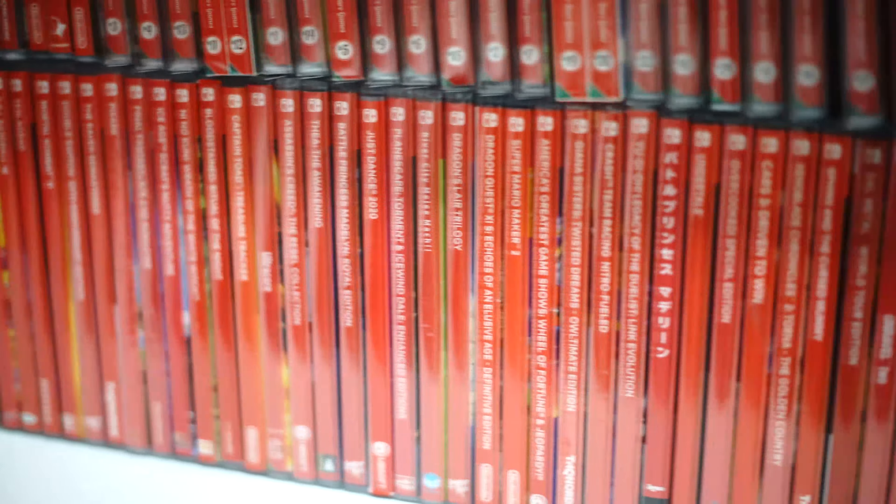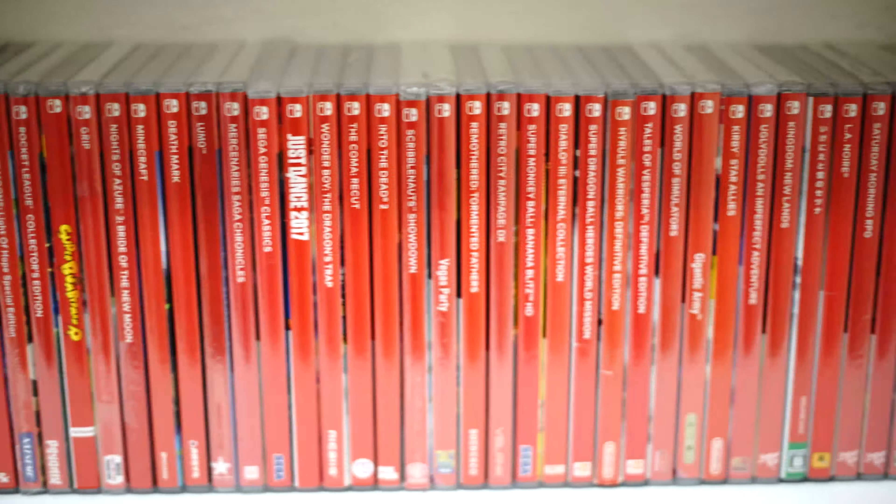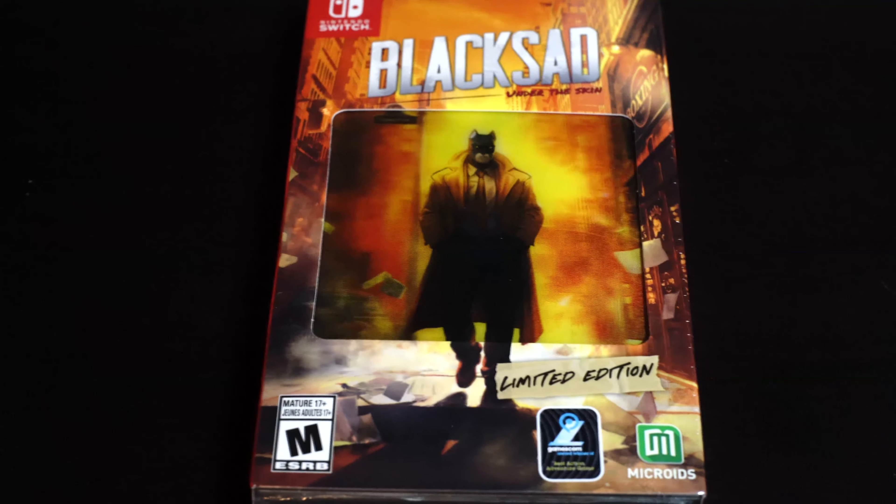Those are all the releases from Super Rare Games — I think it's numbers one through 21 or 22, I could be wrong. I think I recently just got another one. Alright, so let's go ahead and see what I picked up. Here's a couple of games I picked up.